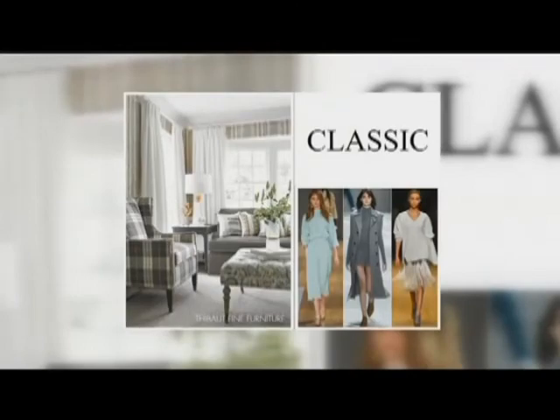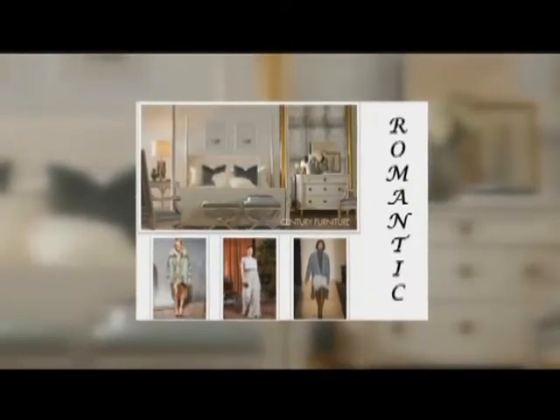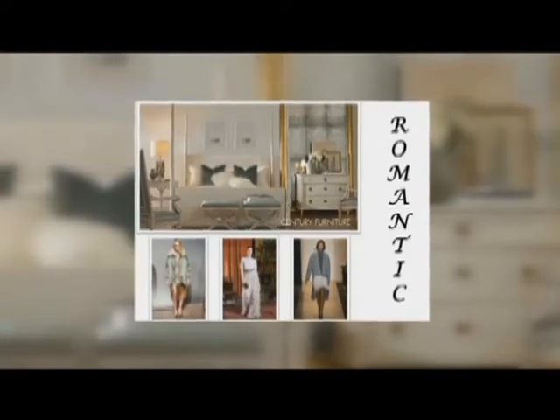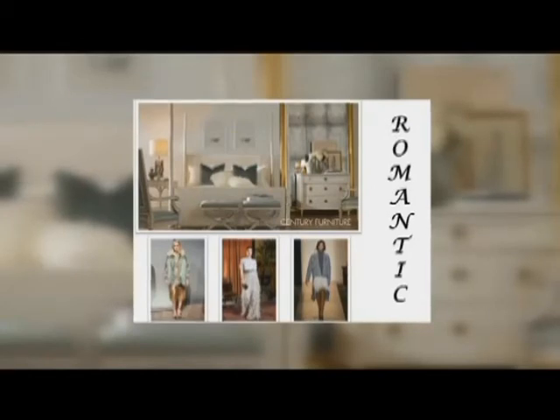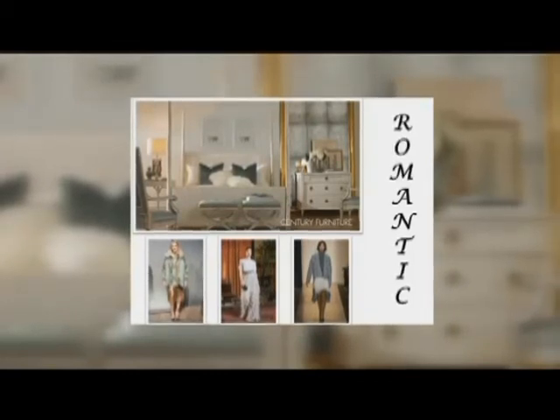I love that, and then finally — Romantic. This is the girly girl — you like flowing fabrics and pastel colors. We're back to a Century room again, so obviously their brand spans the gamut. We spoke last month about soft pastels coming back into decor, and you'll see it here in this room.